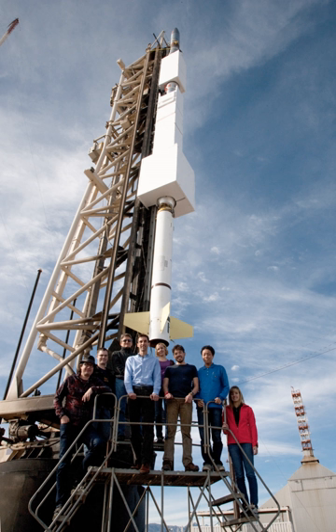FOXSI's third mission, led by Lindsay Gleesner of the University of Minnesota, is scheduled for launch in August 2018 from White Sands, New Mexico.